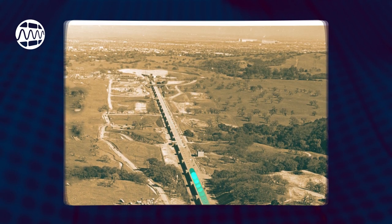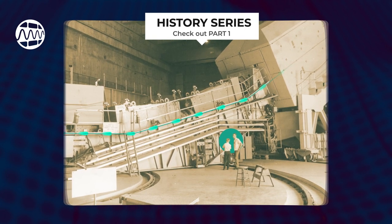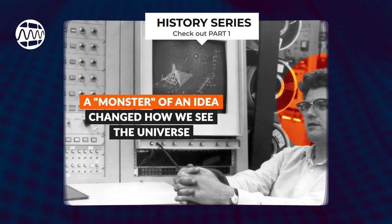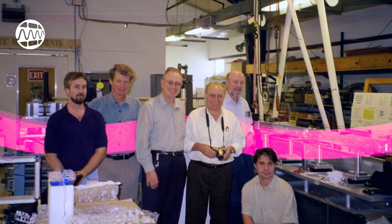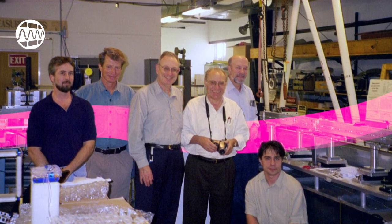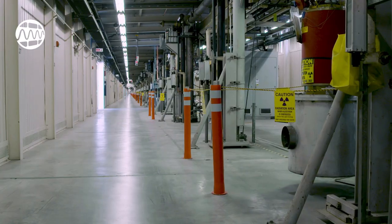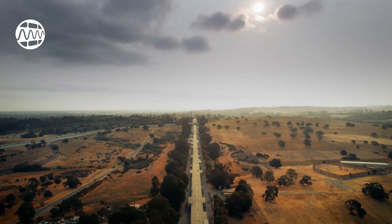Hey everyone. You might recall that SLAC's early history was driven by the linear accelerator and all the excitement around particle physics — you can check out part one of our history series for that. Now we're jumping forward in time to the 1990s, when some scientists saw a new use for the linear accelerator that would change the direction of SLAC research in the new millennium.